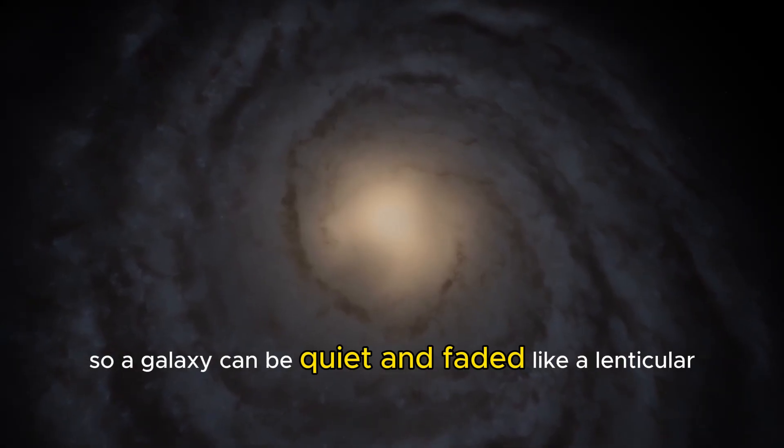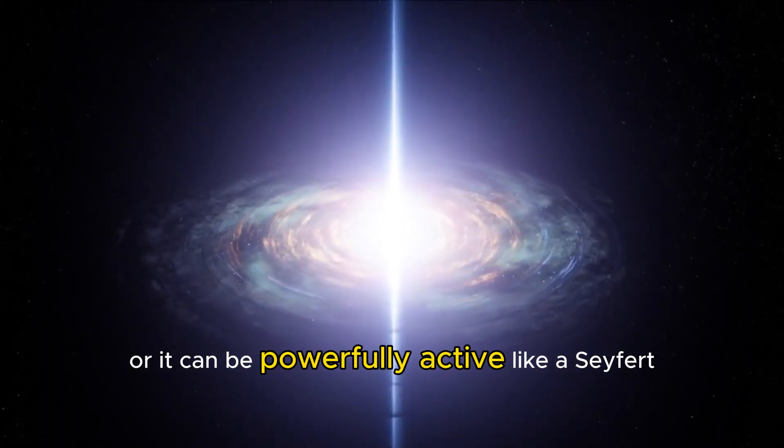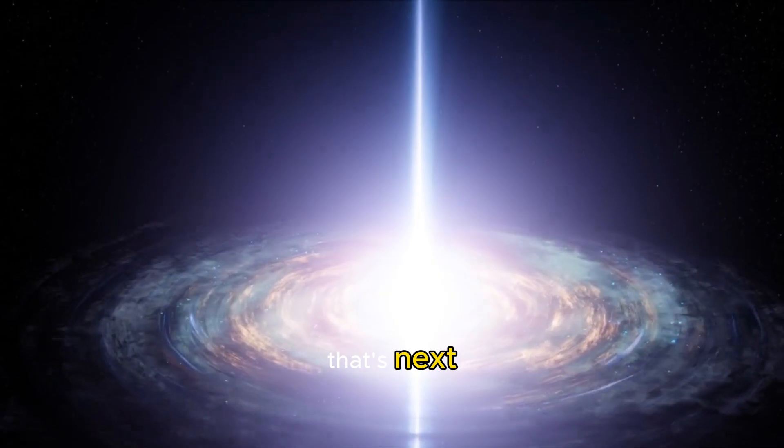So a galaxy can be quiet and faded like a lenticular, or it can be powerfully active like a Seyfert, powered by a feeding black hole. But what happens when that black hole goes into maximum overdrive? That's next.